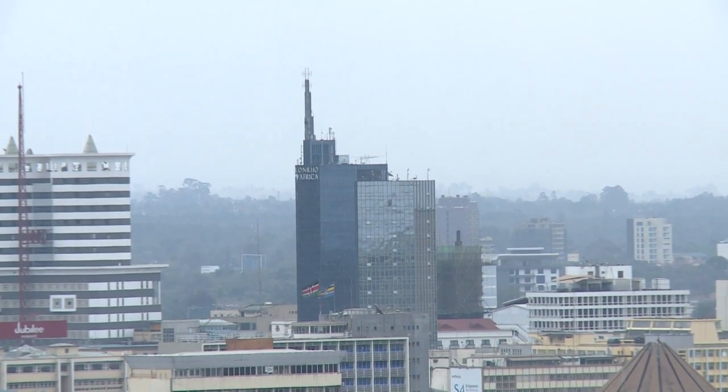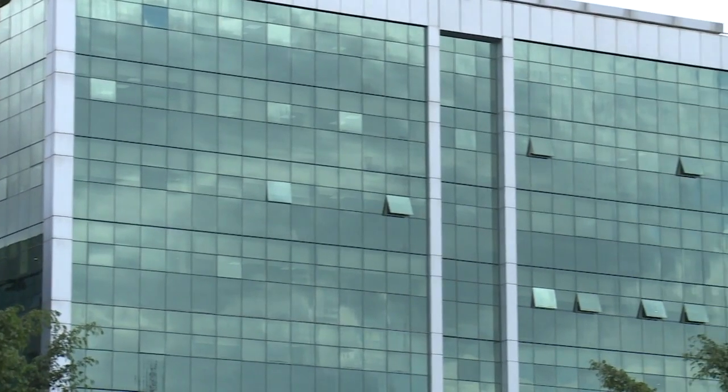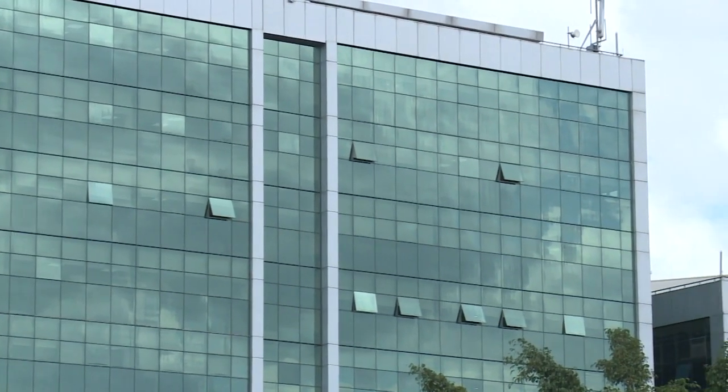Not until the 80s when the first glass structure was built and people became comfortable with the idea. Now this trend has spread like wildfire, and developers prefer to use glass facades instead of concrete buildings. Today, the Nairobi skyline is filled with glass skyscrapers, and we're at one such address — at the Prism Tower.